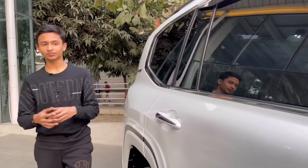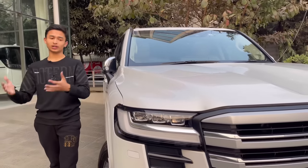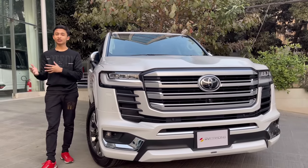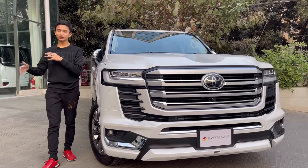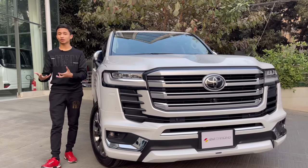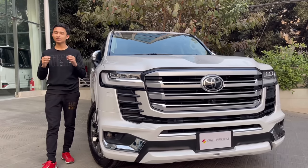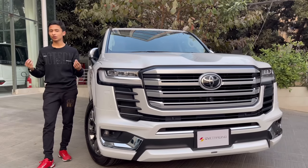Assalamualaikum everyone, welcome to the channel. Today I have it again - yes, a lot of people are going to say why am I reviewing it again, but this is not the same version I did before. Today I have the 2022 Toyota Land Cruiser LC 300, but not like I did the previous one. This is the ZX, the real ZX with the fully gasoline petrol engine. This video is in full English, and hopefully new videos will be too. Let's start the full in-depth review with a brief history.